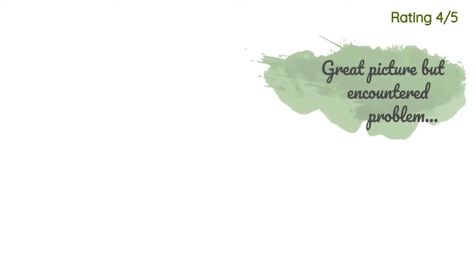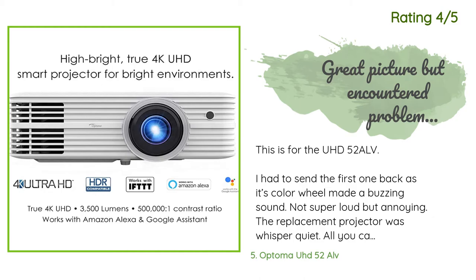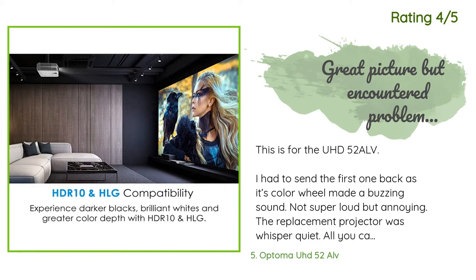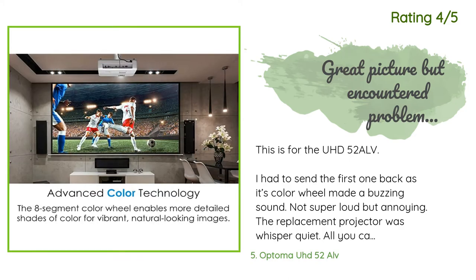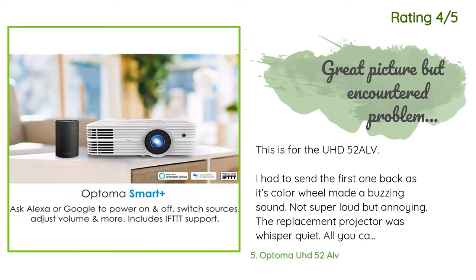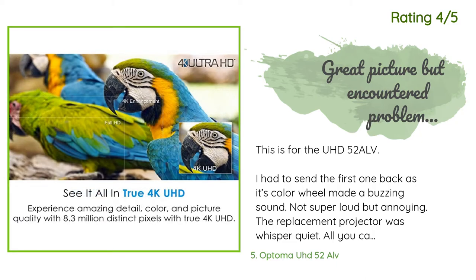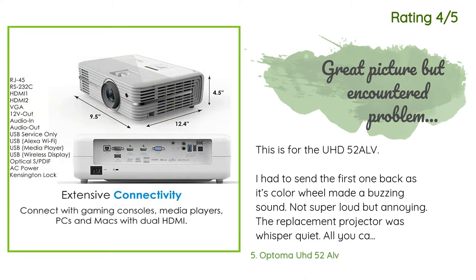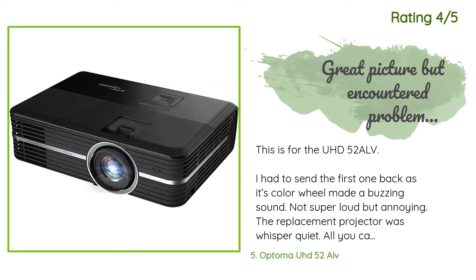Another happy customer said: I had to send the first unit back as its color wheel made a buzzing sound — not super loud but annoying. The replacement projector was whisper quiet; all you can hear is the fan, which is pretty quiet for a projector with no noise from the color wheel. The picture is great, all controls work fine, and it's easy to set up. Just forget about the Alexa integration — it's full of bugs and a nightmare. They should not have released such a shoddy Alexa integration.